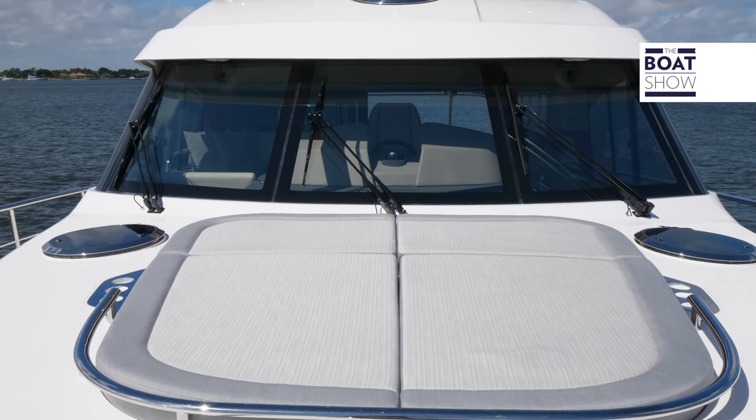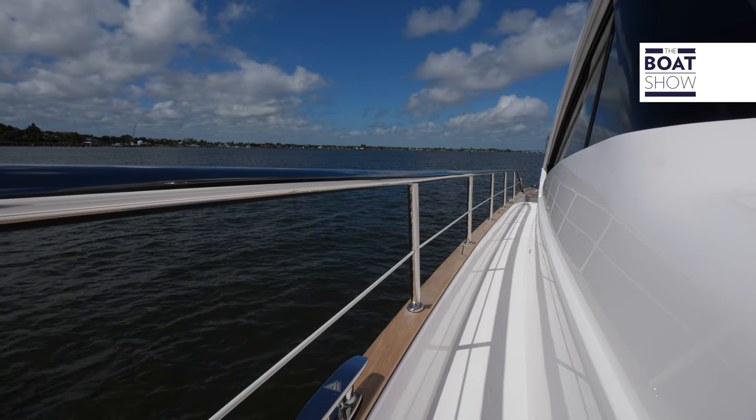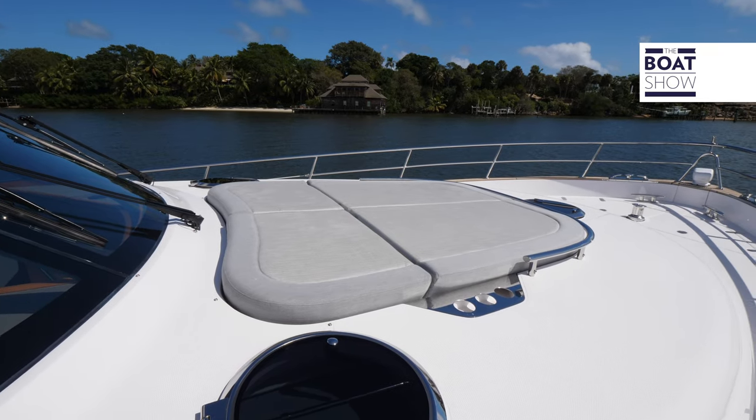What a better place to get some sun than right up here in the bow. There's a generous sun pad area, a robust rail system for safety, and plenty of room to get up here as well.